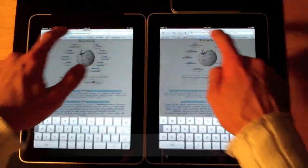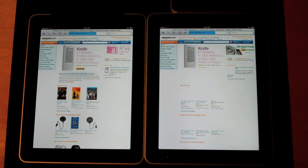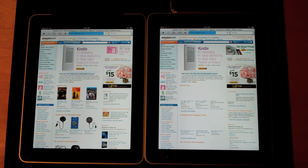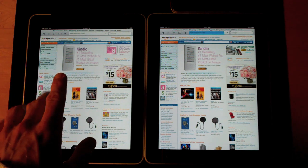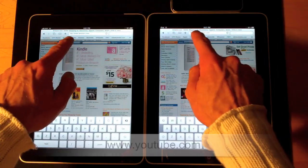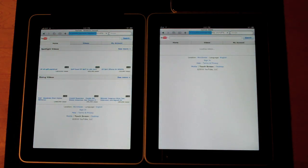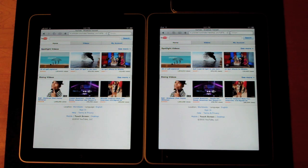Once again very close. In one case it looks like the 3G iPad beat the WiFi iPad by quite a bit — the tethered iPad seemed to hang up at the end, possibly a latency hiccup. Once again the 3G iPad was slightly faster.